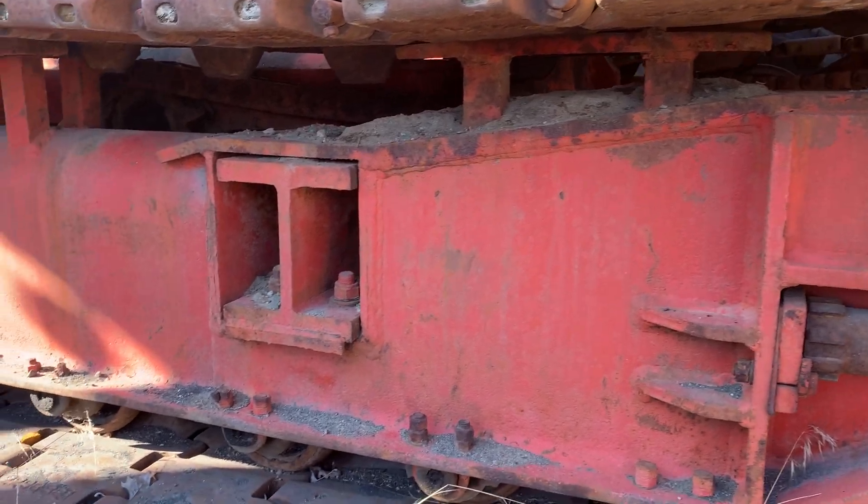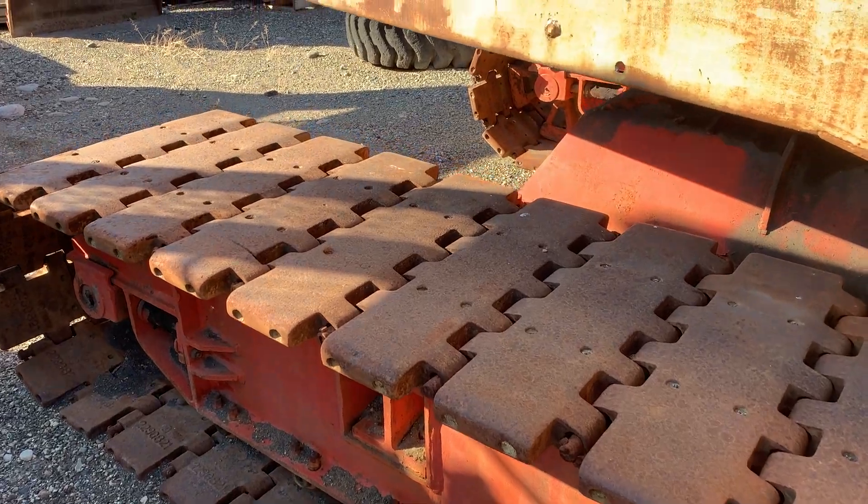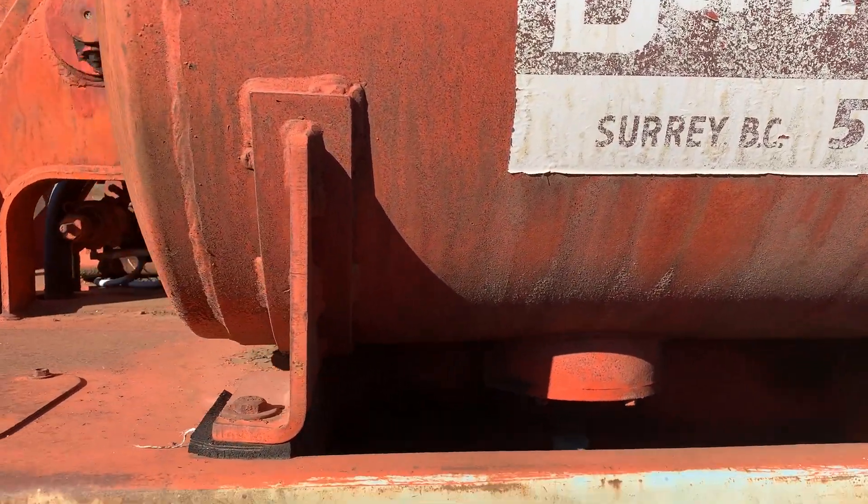I almost wonder if that's original paint, but you wouldn't think so on the track frames. There's an air tank here because they have air controls.